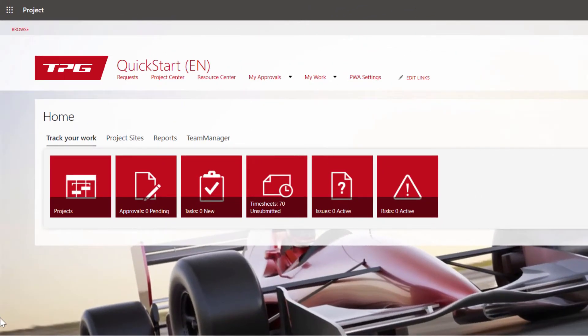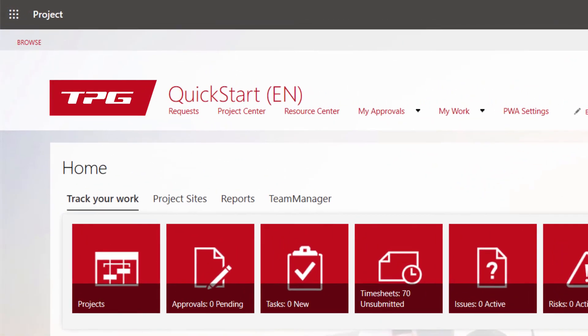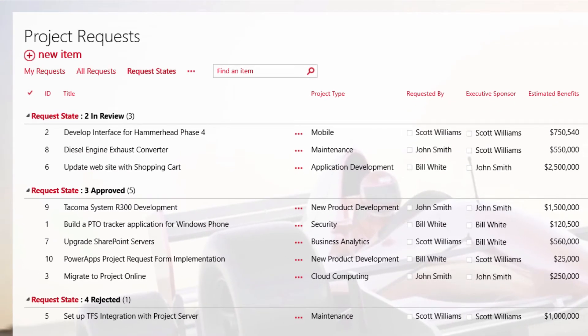The interface is sleek. Each screen has been optimized to enable locating information and features quickly. Under the very first menu item is where we would logically begin capturing request information and where their statuses can be reviewed, changed, and/or approved and converted to projects.